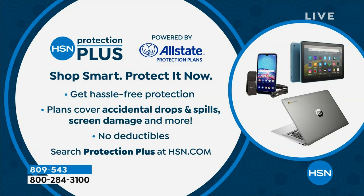Let's remind you of a couple things. HSN Protection Plus — it's just peace of mind. You can do two or three years depending on what you want. No deductibles. It gives you the protection that makes us feel even better, certainly with electronics. You can find it on hsn.com as well as with our sales reps.